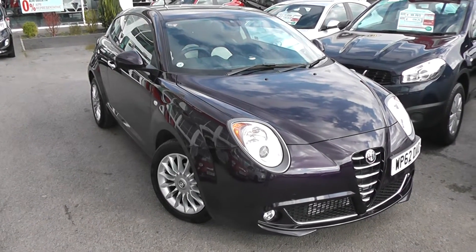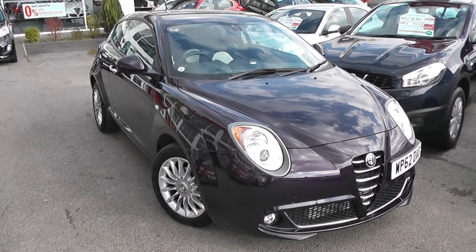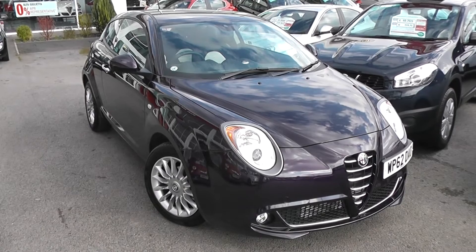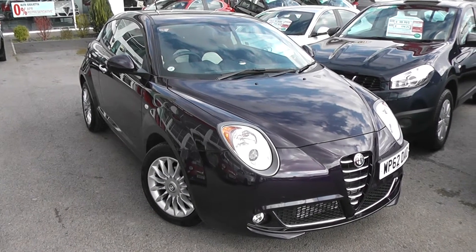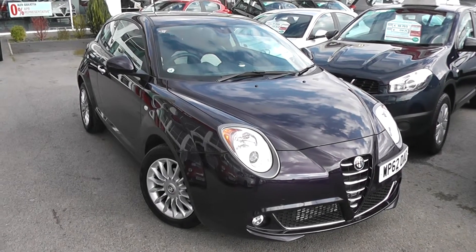Welcome to Wessex Garages Used Cars Online, who have the Alfa Romeo Mito Sprint. For purchase details please phone in for further information. This car is registered in 2012 to a 62 plate. It's an 875cc engine with 85bhp, petrol, manual transmission, and it's finished in Amnesty Blue.